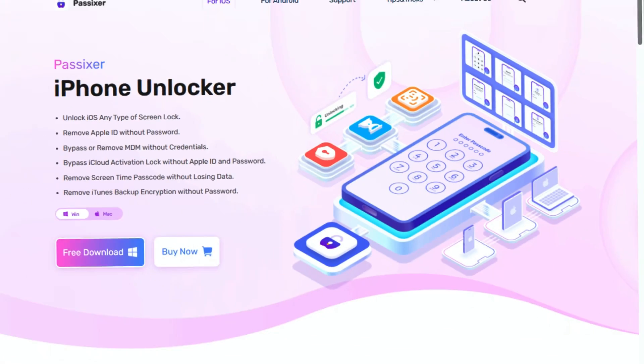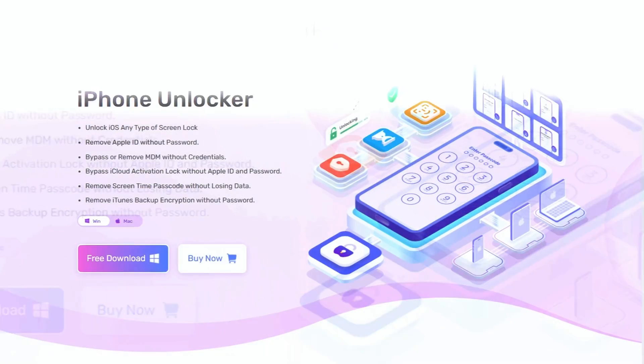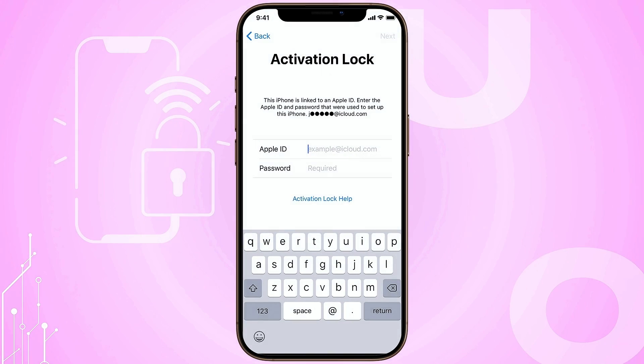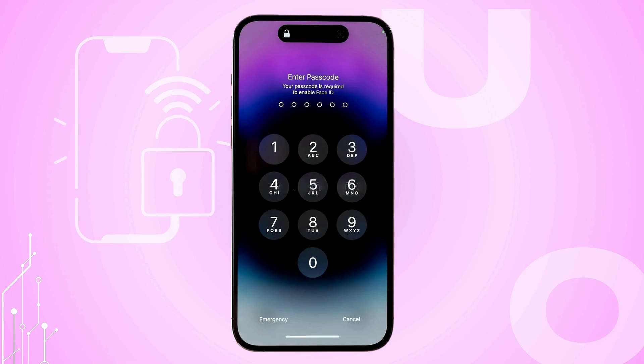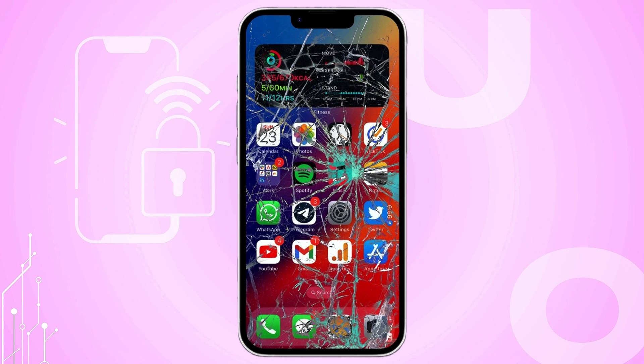Ready to be amazed? And if you're stuck with a locked or second-hand iPhone, Pasexer is your key to freedom. Pasexer is an iOS-unlocking software that resets iPhones easily. Its Remove Apple ID feature lets you bypass iCloud passwords and Find My iPhone, making it perfect for second-hand devices. It works with all iOS versions, removes old Apple IDs, and wipes passcodes even on unresponsive screens.